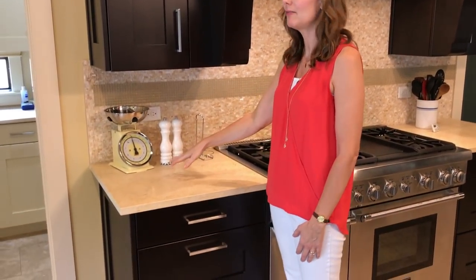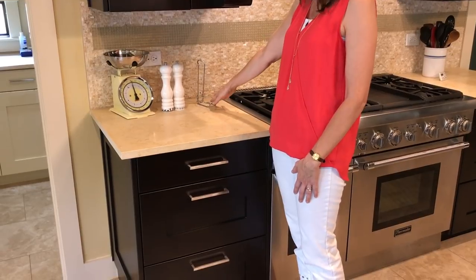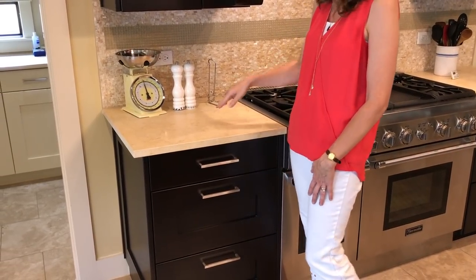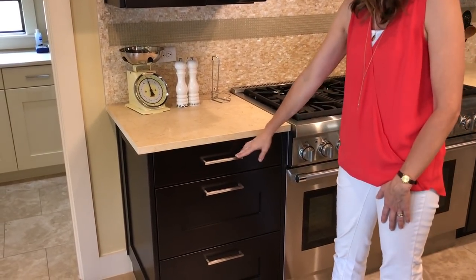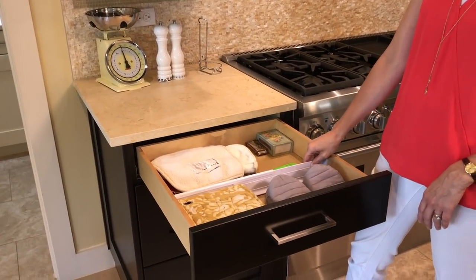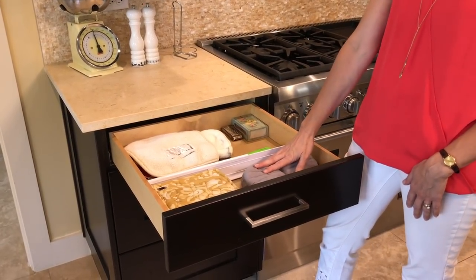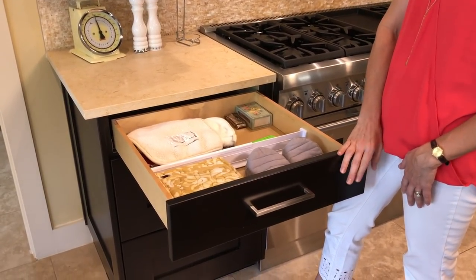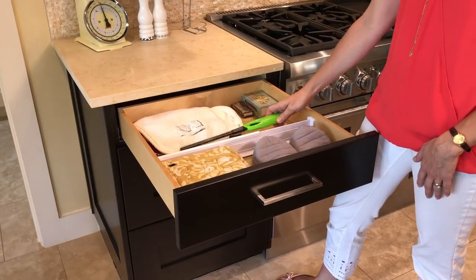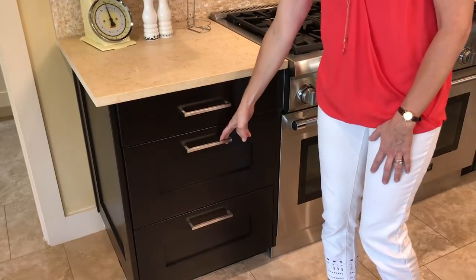On the cabinet below that I've got our kitchen scale, our salt and pepper, and a little spoon rest — the dish that goes in it is in the dishwasher. Then in this drawer I've got all of our pot holders, and I put a little drawer divider I got from Amazon in here to just keep everything from shifting around when I open and close it. I also have matches in there.